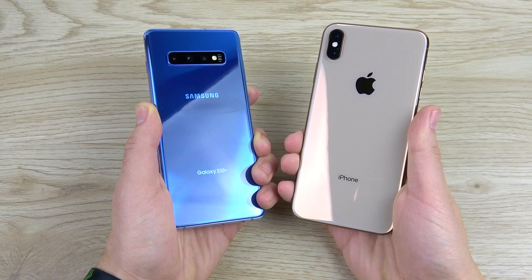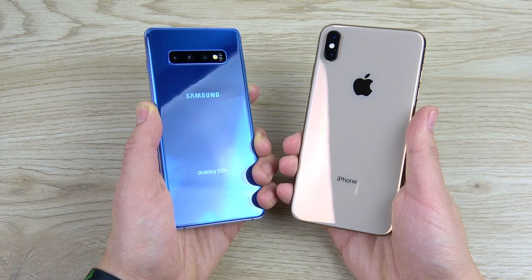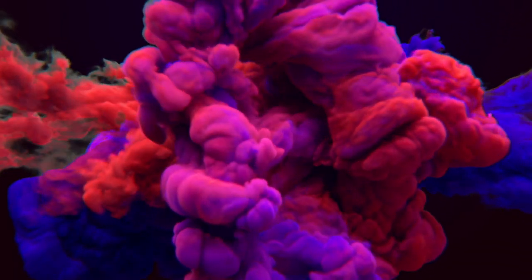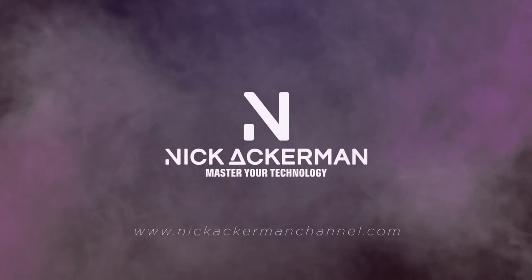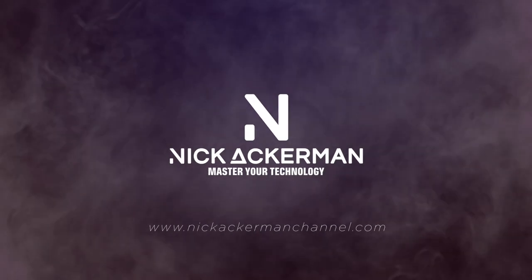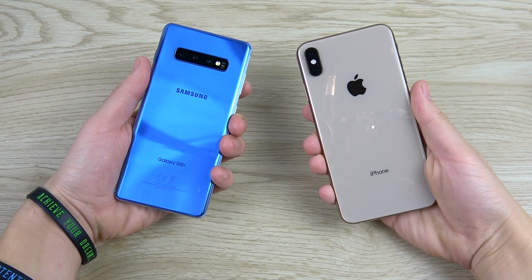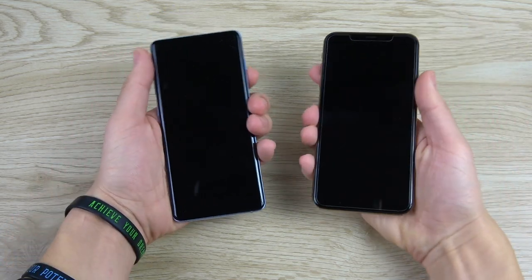Samsung Galaxy S10 Plus versus iPhone XS Max speed test. Nick here helping you to master your technology. Let's get right to it.